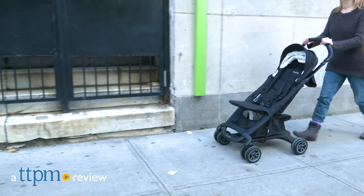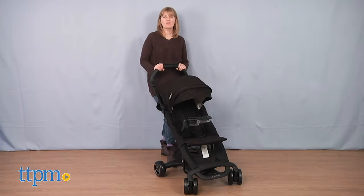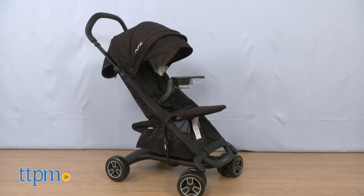Get to your next destination easily with the PEPNEXT. Hi, I'm Laurie from TTPM, here with Nuna's new PEPNEXT stroller.